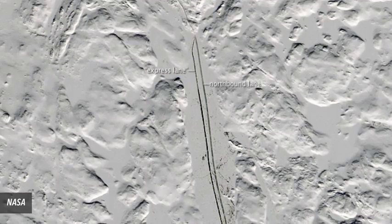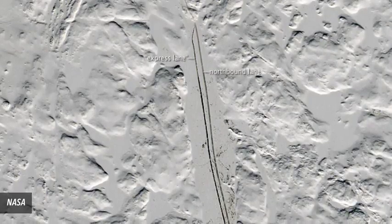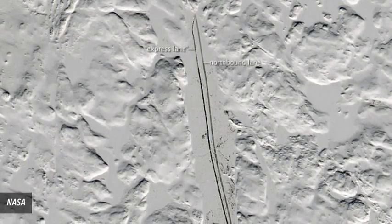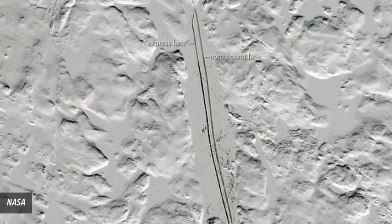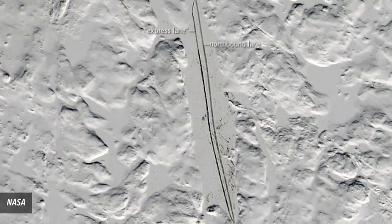Number 10: Roads made on iced-over lakes. Getting supplies to the people living in remote northwestern Canada is often done by plane, but heavier items need to be taken by truck. Roads aren't always available, so in the winter months, paths are created on top of the area's frozen lakes.